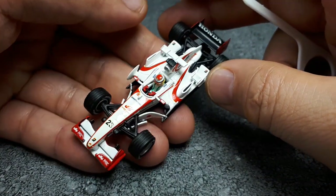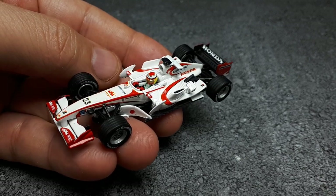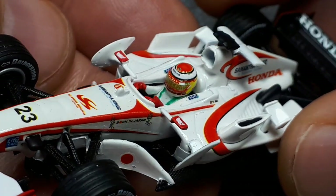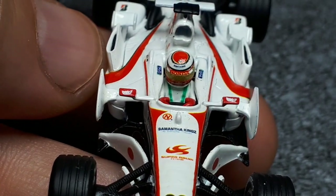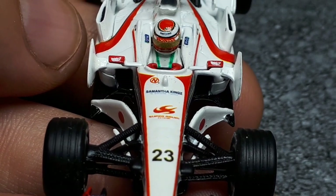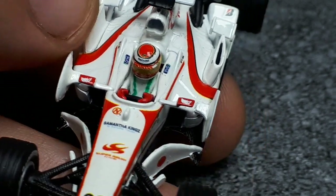Another thing I don't usually see is a driver — this is probably my first Kyosho with an actual human being in it. I can't tell if I can see a name on the helmet. Wikipedia says Takuma Sato was the lead driver in the number 22 car, but the 23 was a young rookie, Yuji Ide. So this must be Mr. Ide.